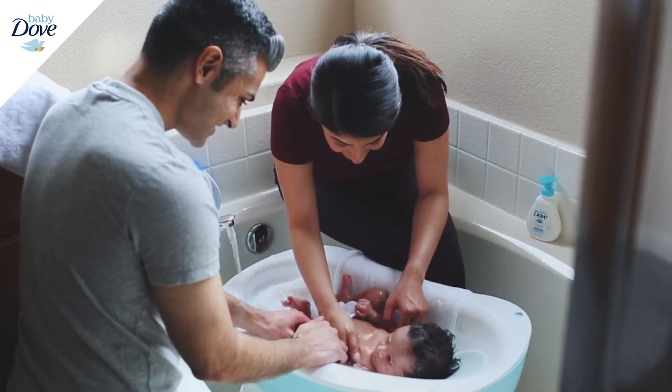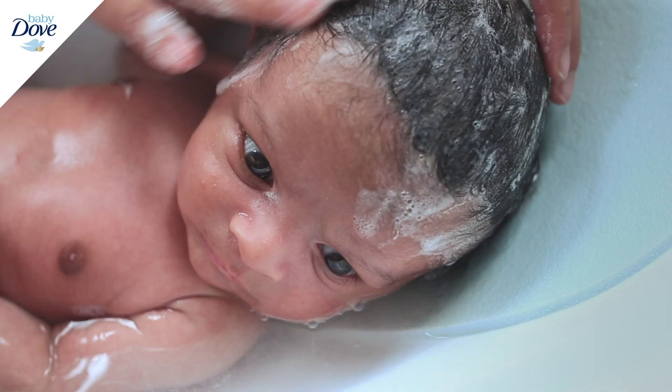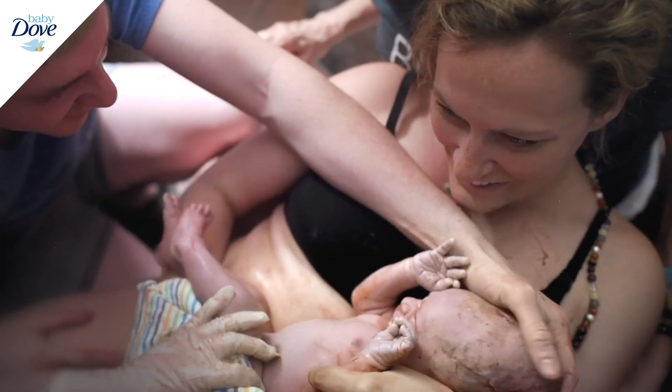The Baby Dove formulations contain a really special ingredient called prebiotic moisture, and that helps feed the good bacteria on the skin, helping give it that little bit of extra support that it needs.